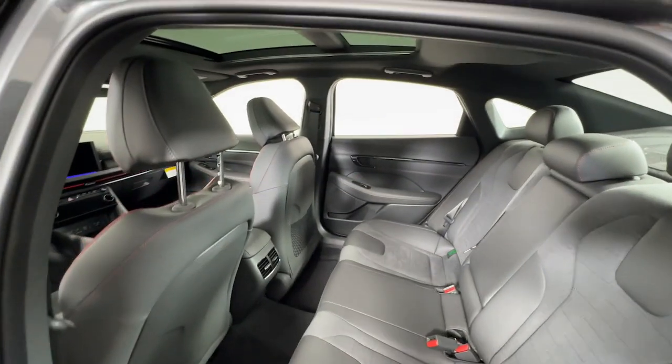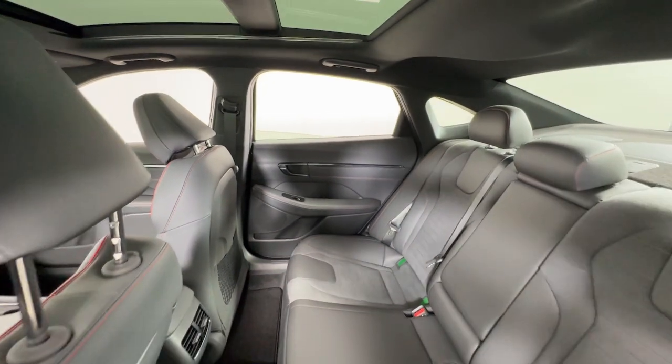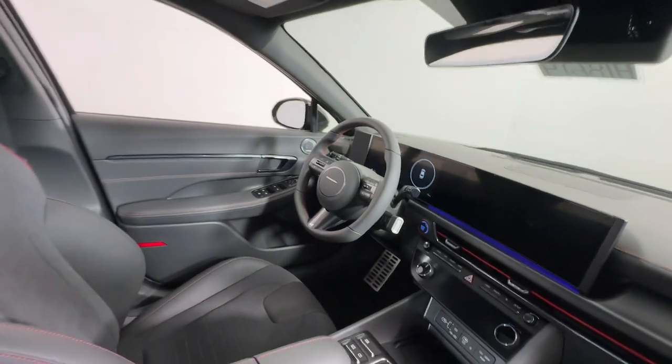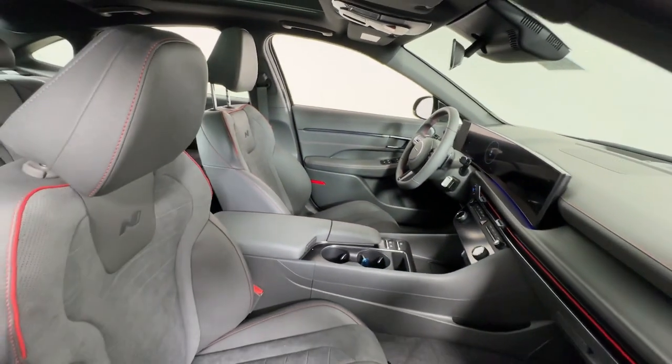These are just some of the great options this vehicle comes with: Apple CarPlay and/or Android Auto, Navigation System, Moonroof, Keyless Entry, Satellite Radio, Heated Mirrors, Backup Camera, Power Driver Seat, Heated Front Seat, and Dual Zone AC.